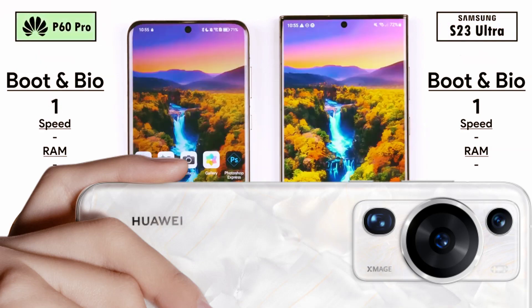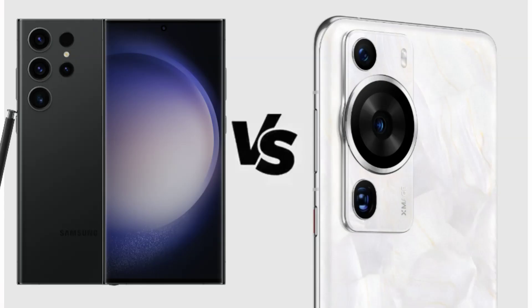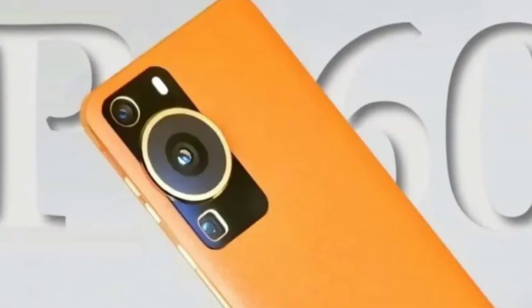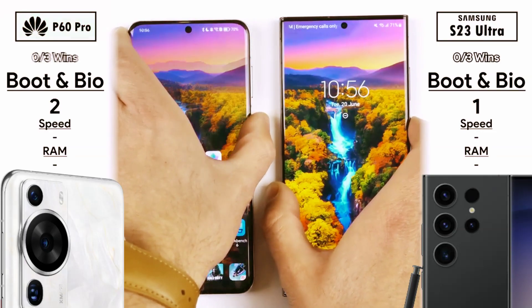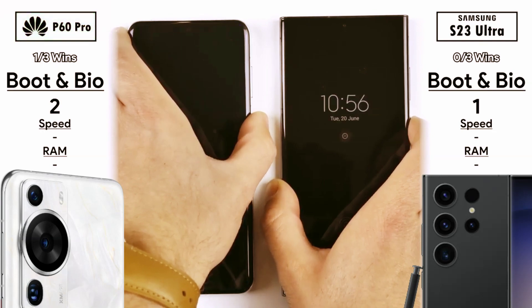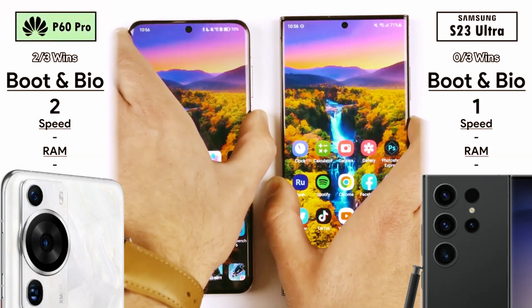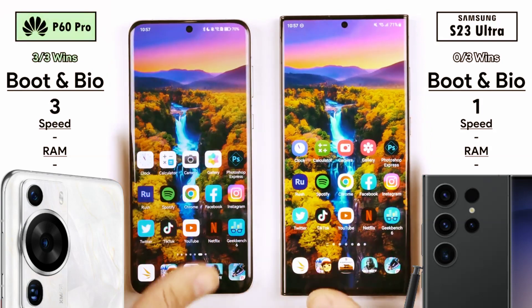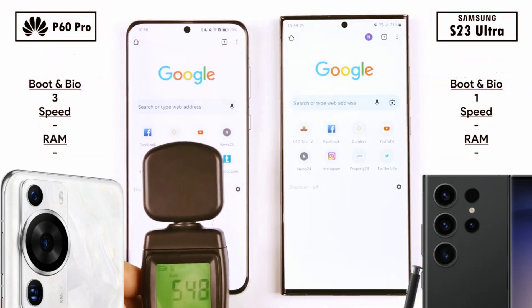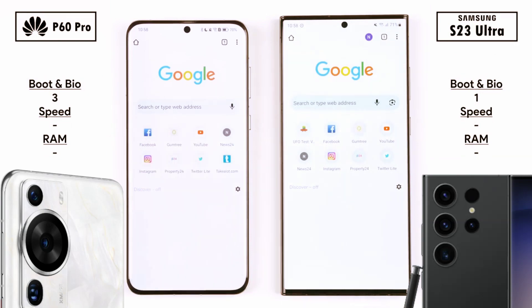Round 1: boot and biometrics — which one can power on quickest? It is indeed the Samsung, with just over 20 seconds as opposed to just over 21 seconds on the Huawei. Getting to the home screen, they're both 1 point apiece. Now testing out the fingerprint sensor — focus on the wallpaper — and the Huawei was quicker 2 out of 3 times, picking up its 2nd point in the first round.